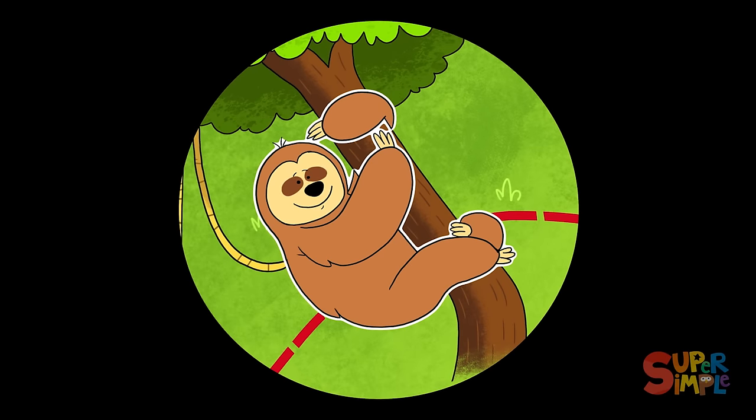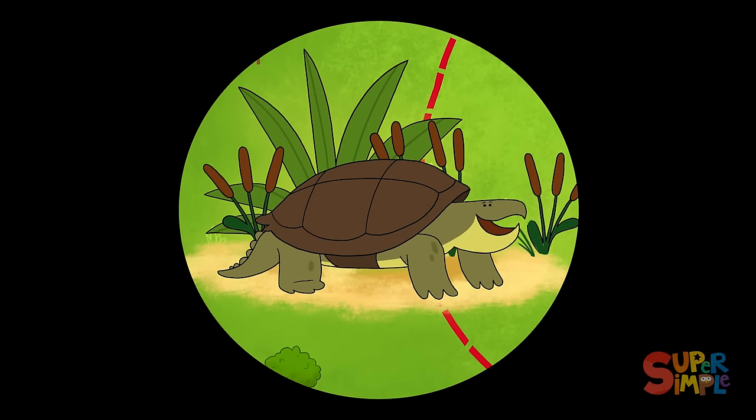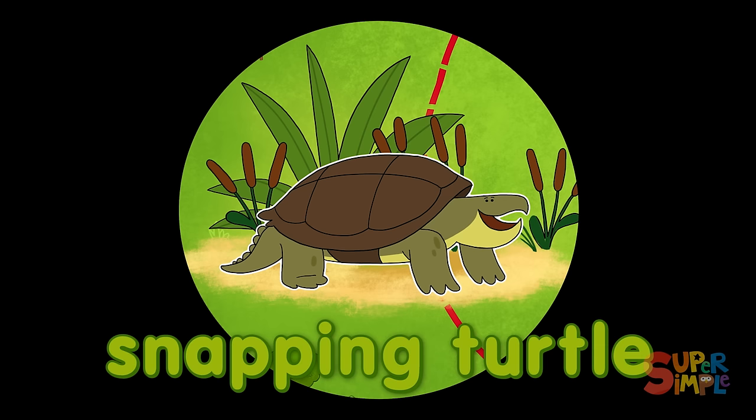Let's slow things down for a second to study the sloth. Sloths are mammals that have especially long curved claws. They use these claws to slowly climb and hang from tree branches. What's that I spy? Why, that be a snapping turtle! Snapping turtles are large freshwater turtles that have supremely strong jaws.